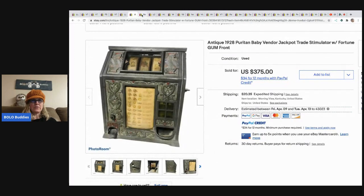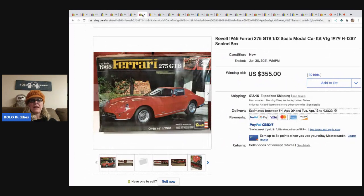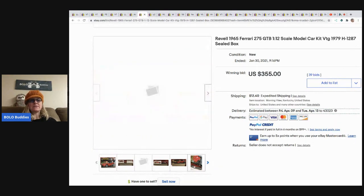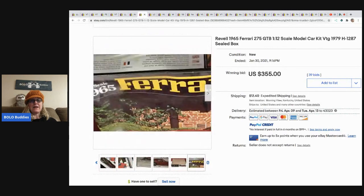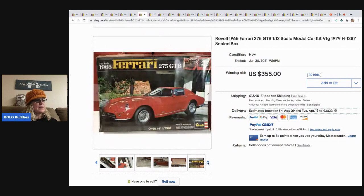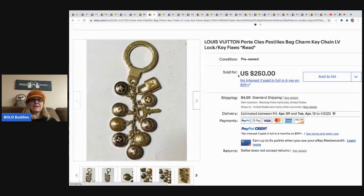This Rebel 1965 Ferrari model kit is new old stock. These old model kits — if you can get them sealed, they can be big money, so definitely look them up. If you can't find comps and you can get it for the right price, I would say get it; you'll probably do okay. This came from a bulk storage lot; she estimated she paid about three dollars, and it sold for 355 dollars on auction with 39 bids. Buyer paid shipping.